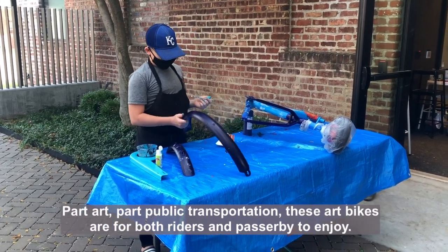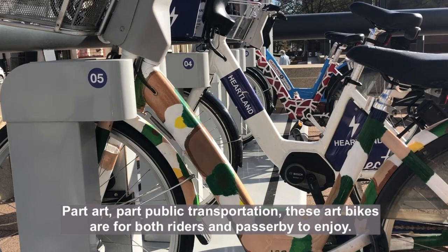Part art, part public transportation, these art bikes are for both riders and passers-by to enjoy.